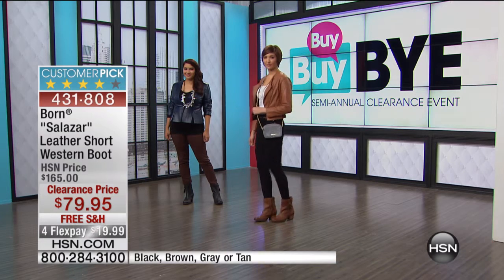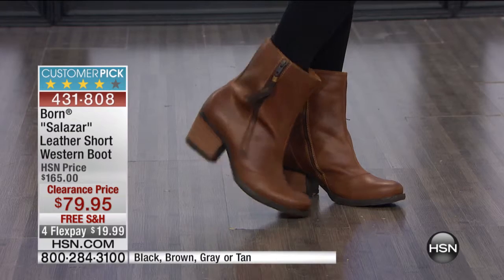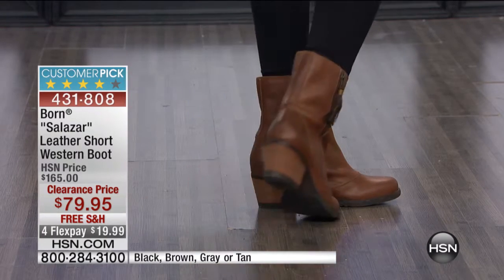Her two iconic silhouettes are the skinny and the boot cut. And you do not have to be a skinny girl to wear her skinny jean, which is great.